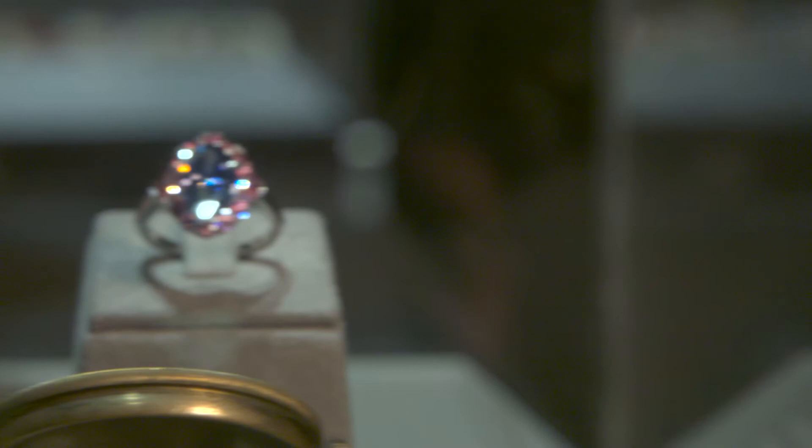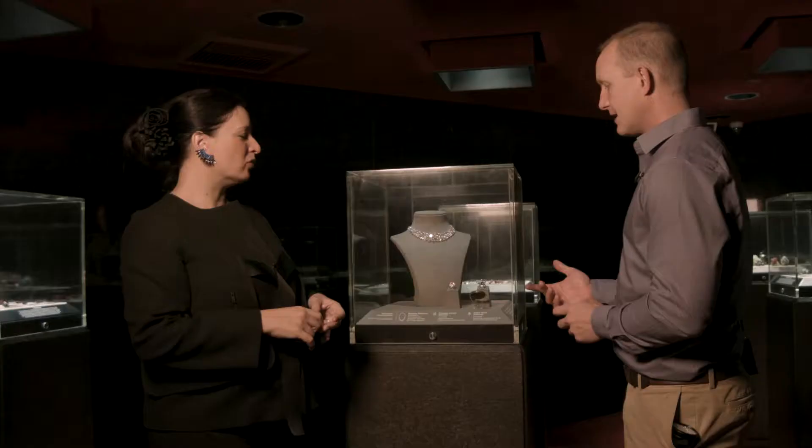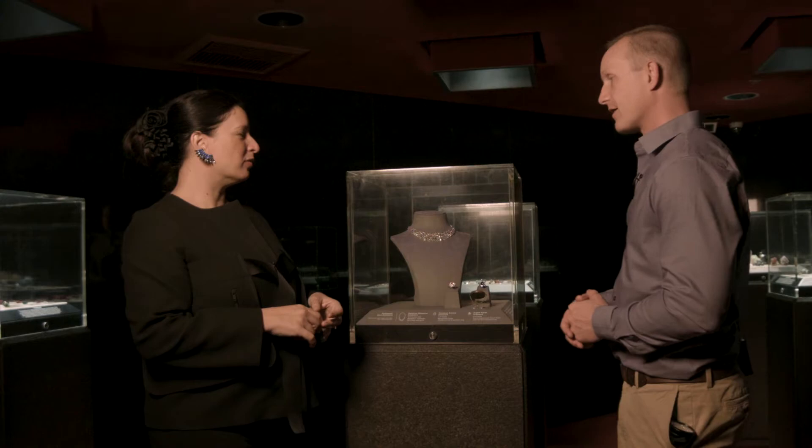We also have some extremely rare diamonds in the case right behind you — the Argyle Violet, which is probably one of the world's largest violet diamonds. It's named the Argyle Violet because it comes out of the Argyle Mines in Australia. It is the largest violet diamond ever recovered from those mines, which are the largest producer of violet diamonds, and it may also be the largest violet diamond in the world.